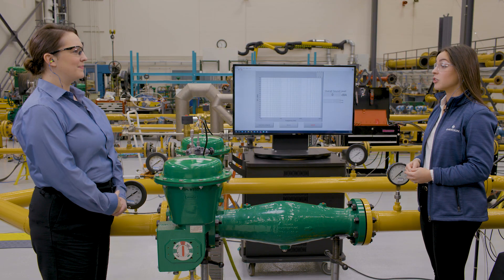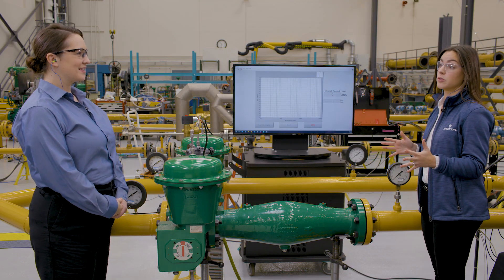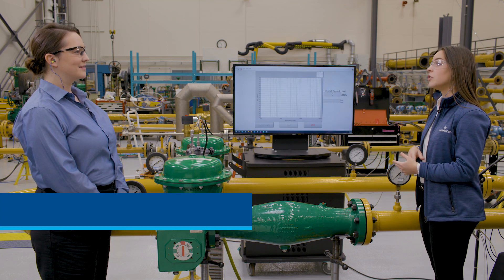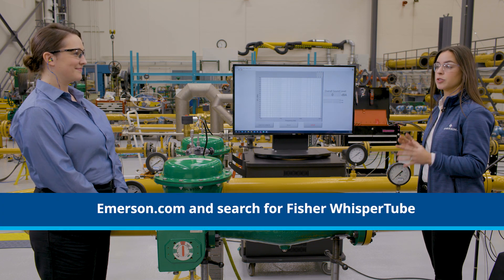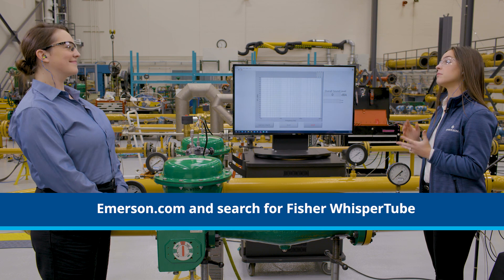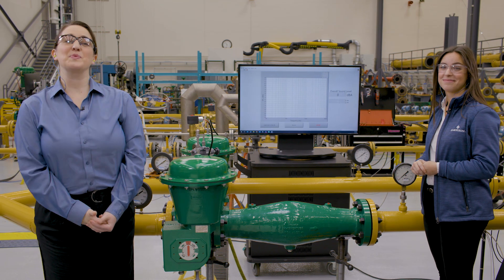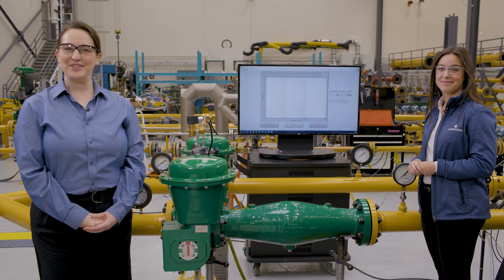Where should people go for more information? Any Emerson local sales rep has additional information and can review an application. You can also go to Emerson.com and search for Fisher Whisper Tube to find product documents and videos. Thank you so much for your time today, and be sure to check out more demos available as part of the virtual Emerson Exchange.